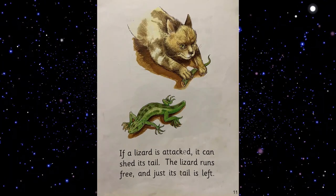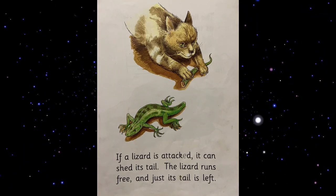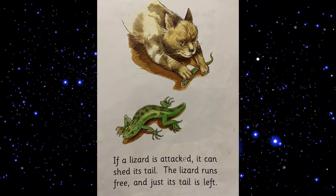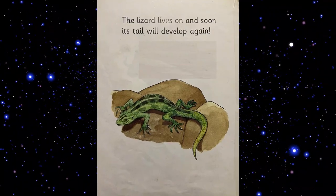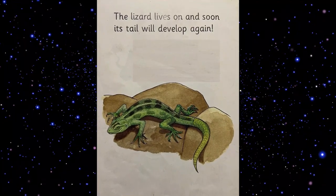If a lizard is attacked, it can shed its tail. The lizard runs free and just its tail is left. The lizard lives on and soon its tail will develop again.